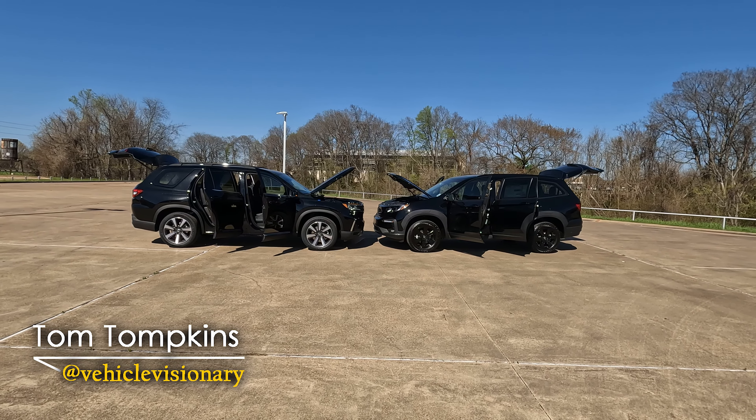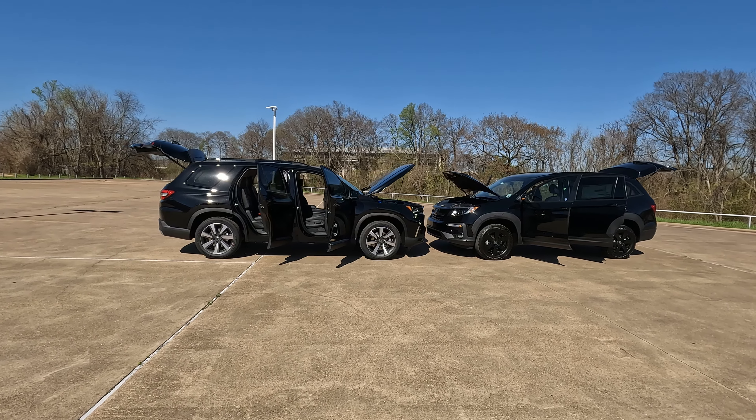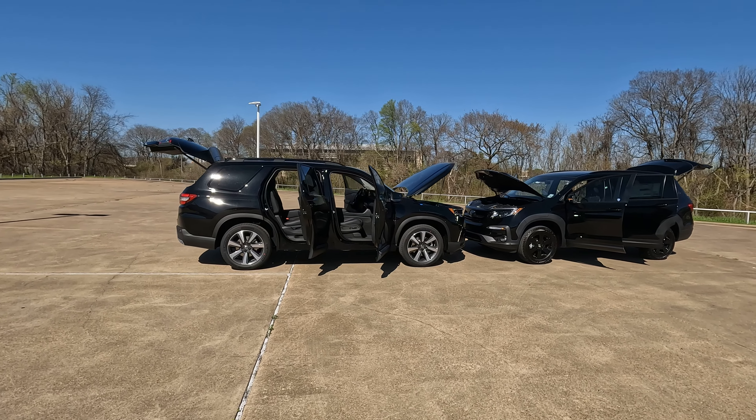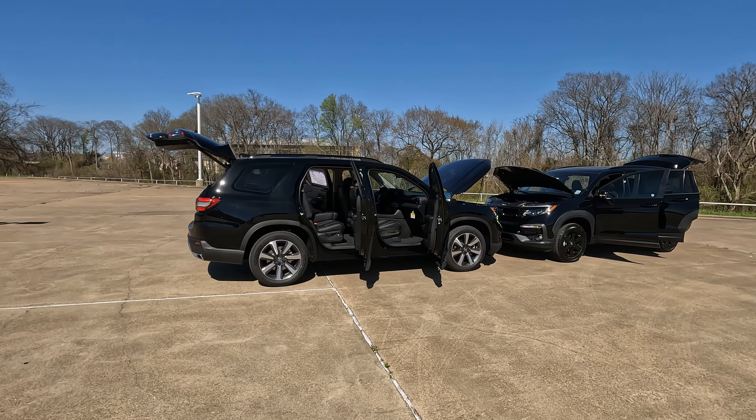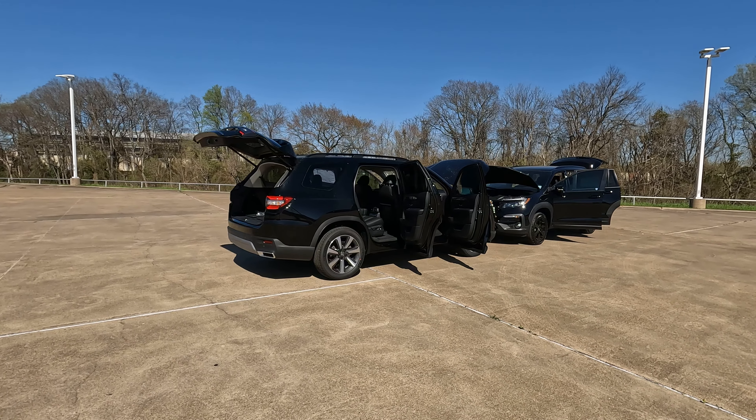Hi everybody, it's Tom from Vehicle Visionary. Today we're back at Holmes Honda again and I know we've been spending a lot of time here lately with side-by-side comparisons, but a lot of you have been saying you want more of that. So we're going to try and do that not only here at Holmes Honda, but at other dealerships as well.